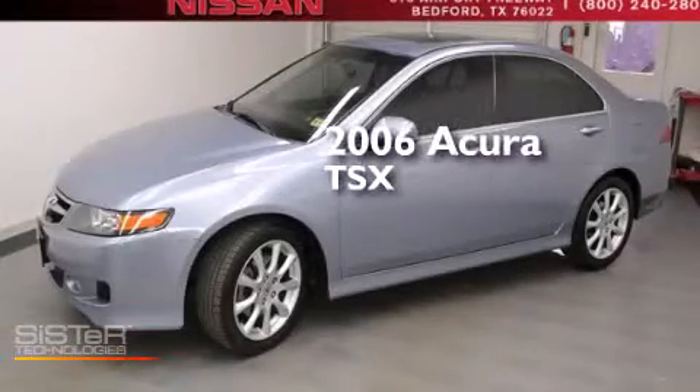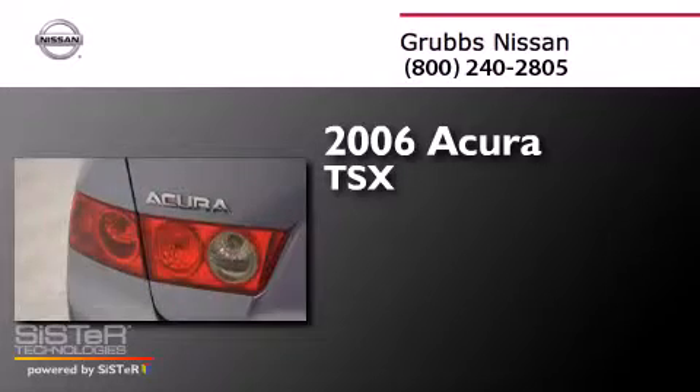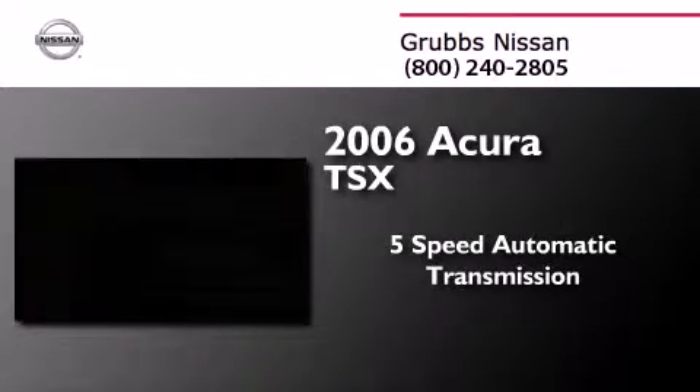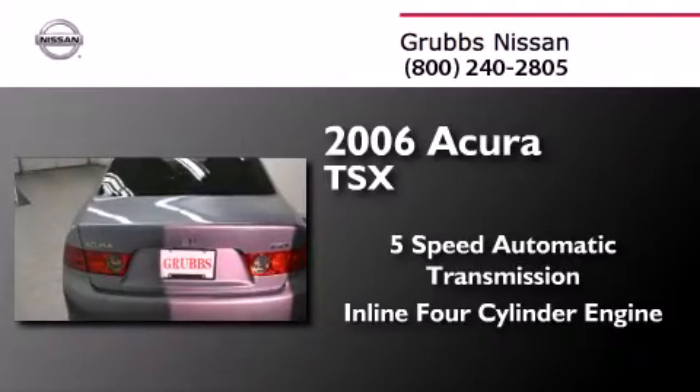This is a 2006 Acura TSX. This four-door sedan has a five-speed automatic transmission and an inline four-cylinder engine.